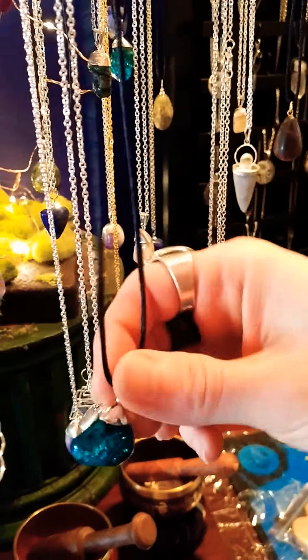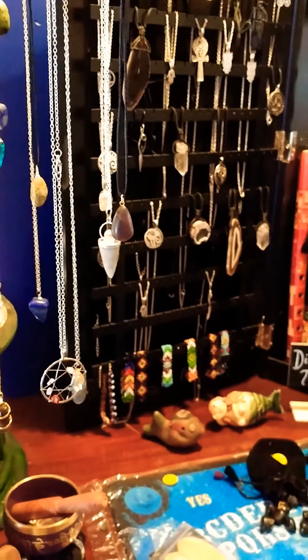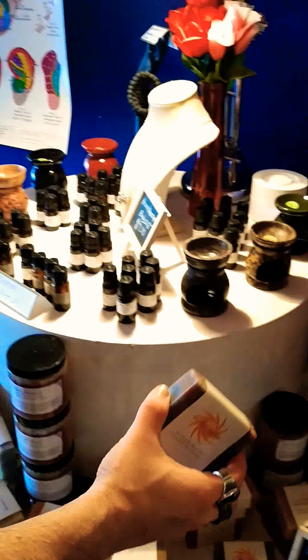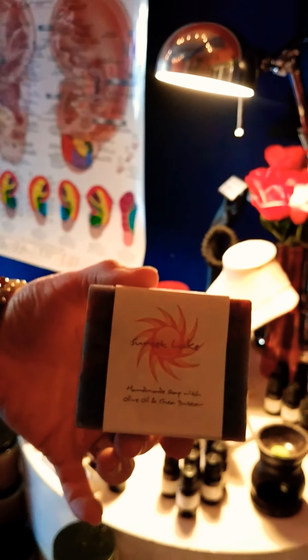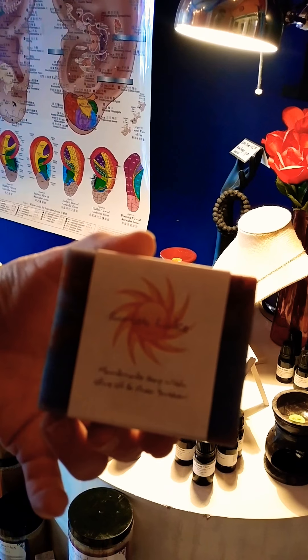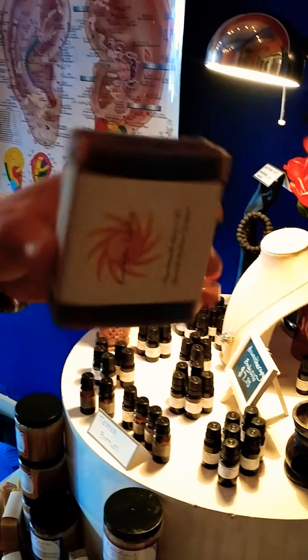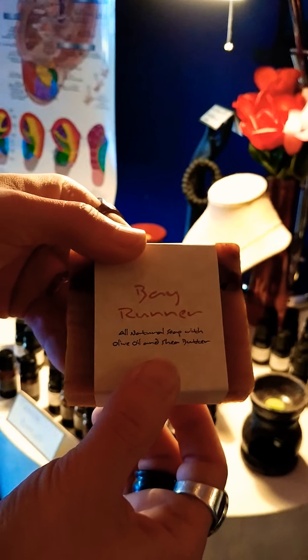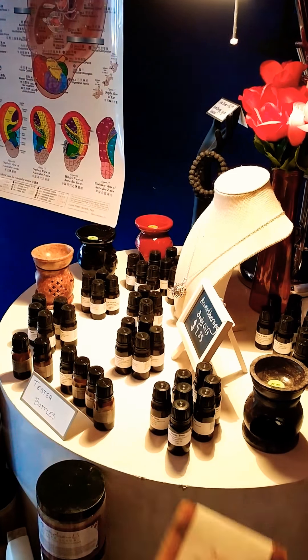Look at that, isn't that beautiful? We also have new soaps! We have Sunset Lake, which smells like clove and tobacco flower, and so many others — it's really great for guys, a very masculine, strong odor. Bayrunner is a great one. Bayrunner smells like coconut rum. Who doesn't want to smell like coconut rum?